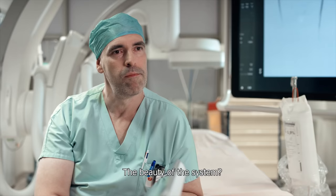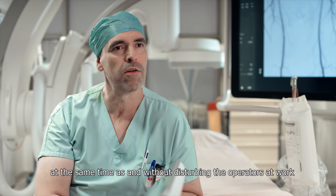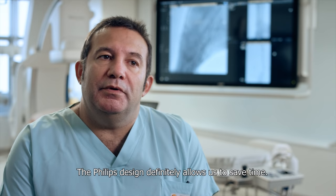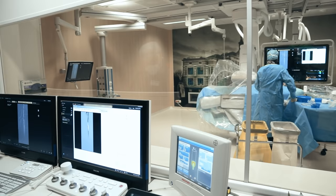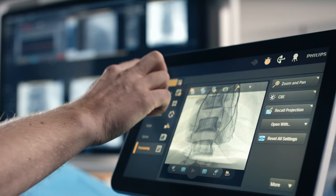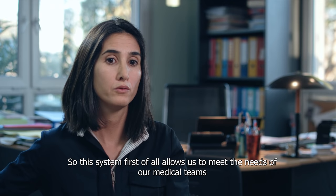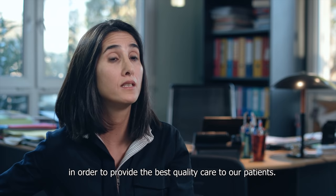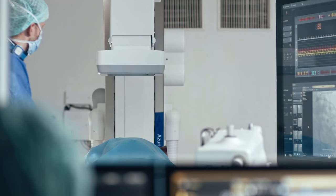The beauty of the system is to be able to work with images in the same way as the operator without interfering. The Philips ergonomics allows us to save time. The company has been listening to the users — nurses and doctors. This system allows us to satisfy the needs of our medical teams, who are always at the forefront of modern technologies to produce the highest quality patient care.